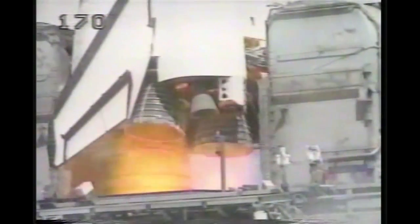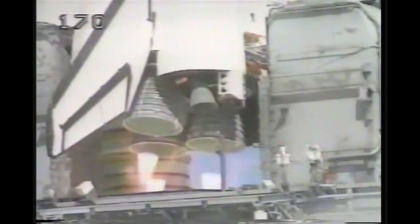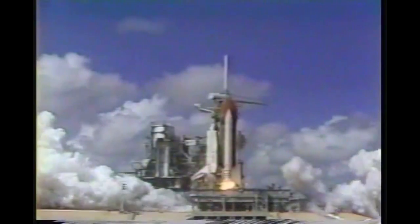Après l'accident de Challenger, les navettes sont clouées au sol jusqu'en 1988, date du premier décollage après la tragédie de Challenger.